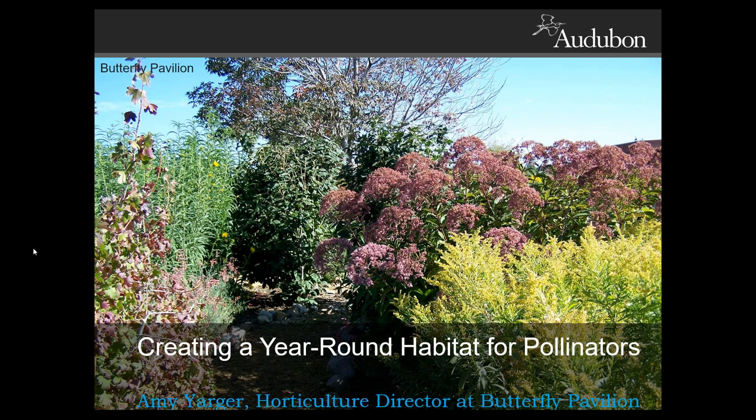Good afternoon, folks. Thanks for joining us for our noontime webinar. You're in for a real treat today for the next hour. To kick things off, for those of you who might not know me, I'm Jamie Weiss, and I'm the Habitat Hero Coordinator for Audubon Rockies. Today we're going to co-host our presentation with Amy Yarger, our Horticulture Director at the Butterfly Pavilion. We're going to learn all about creating year-round habitat for pollinators.